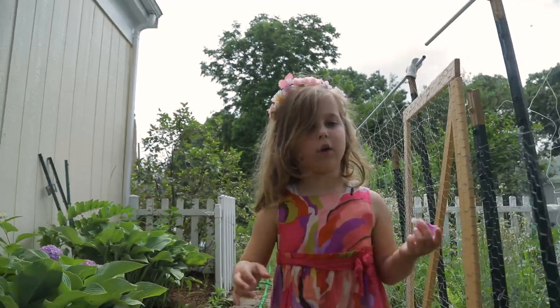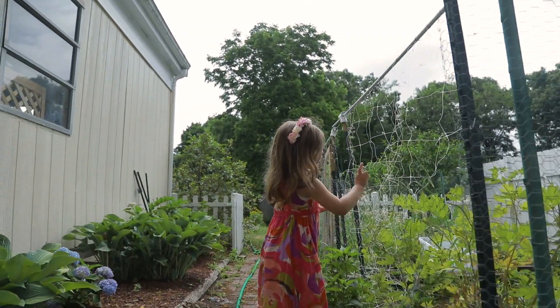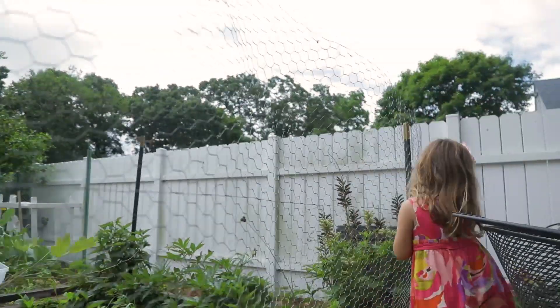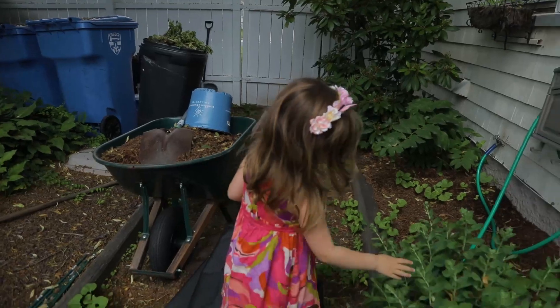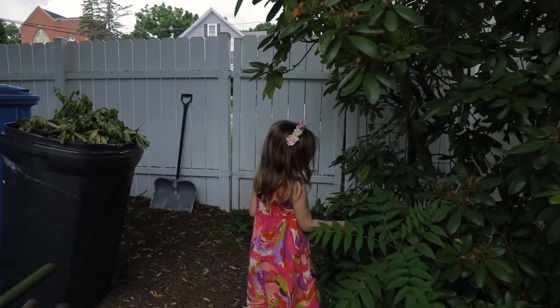And then over here is our bleeding heart. Back there are peonies. And then over here is lupine. And way back here is sedum. And way over here is our rhododendrons.